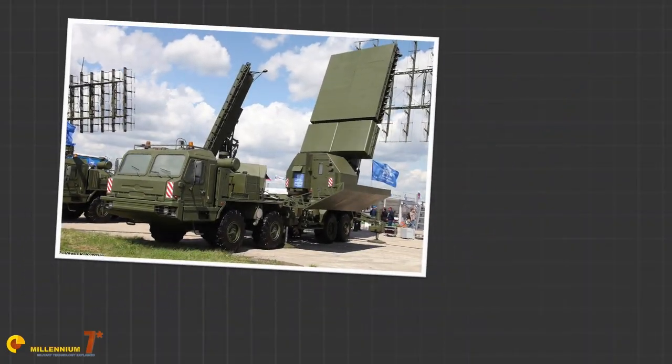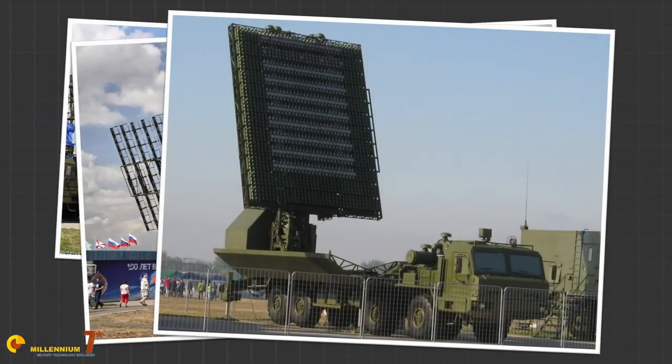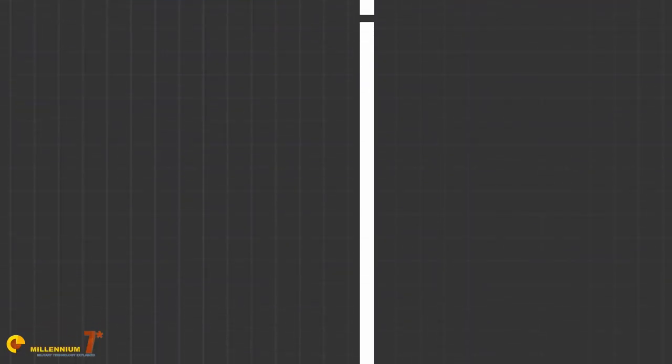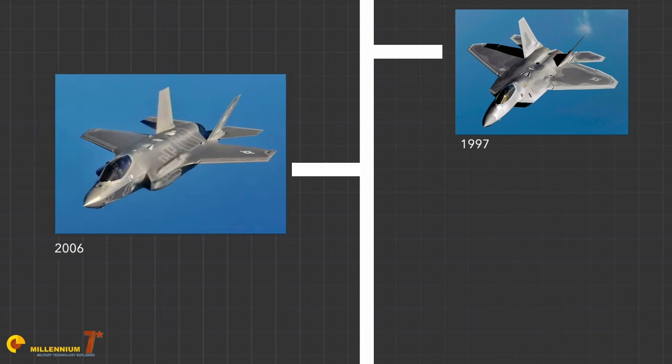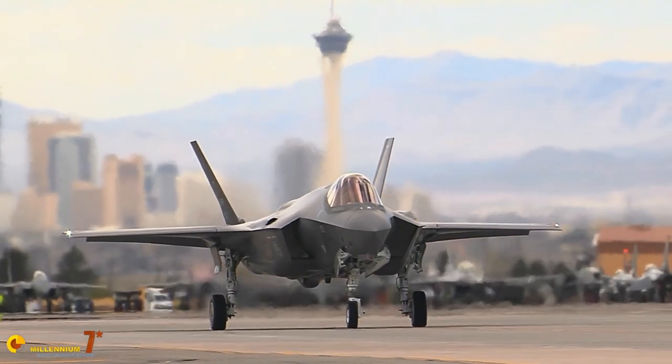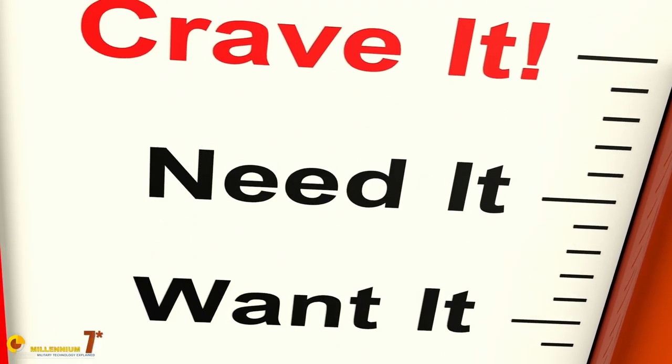The F-35 is currently the technologically most advanced aircraft in the world. It is famous for its stealth, but stealth is progressively losing the effectiveness it has demonstrated since it was introduced at the beginning of the 80s. It is also technology that is becoming increasingly commoditized and is no longer the asymmetric advantage in the hands of the United States Air Force that it used to be.